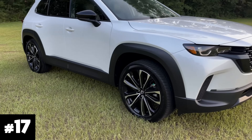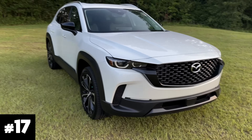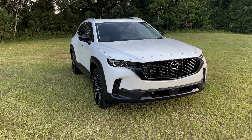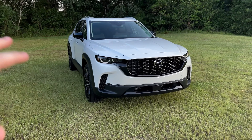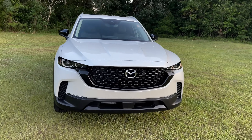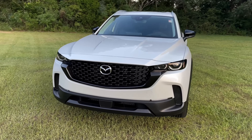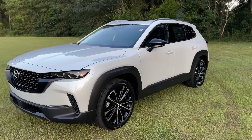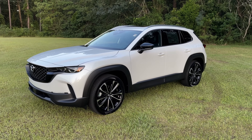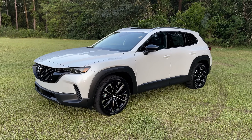Getting started at number 17, it's the beautiful windchill pearl. I don't know why — it is a Toyota color only available on the CX-50. I just never really liked the windchill on the CX-50. It could have been any of the whites and I just seem to not like it, but it's number 17 on my list.